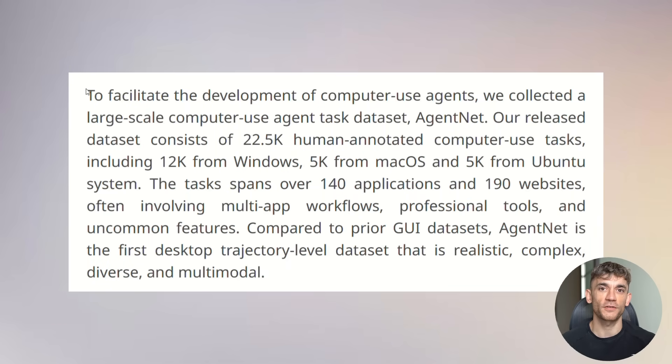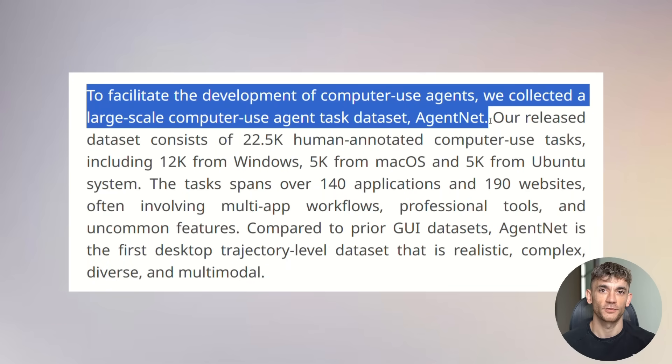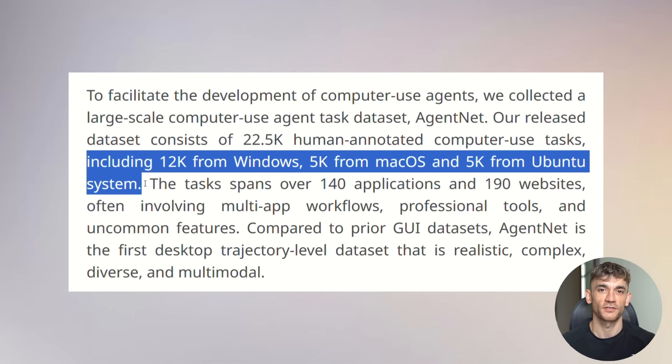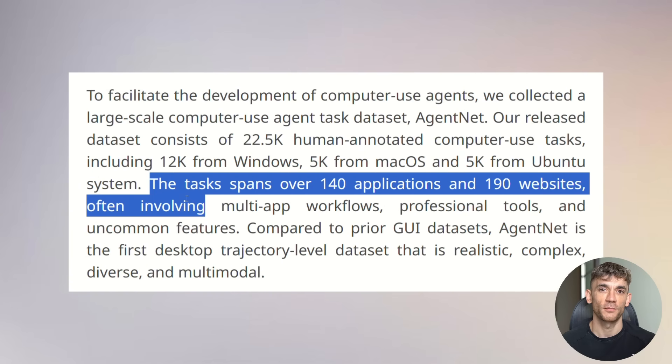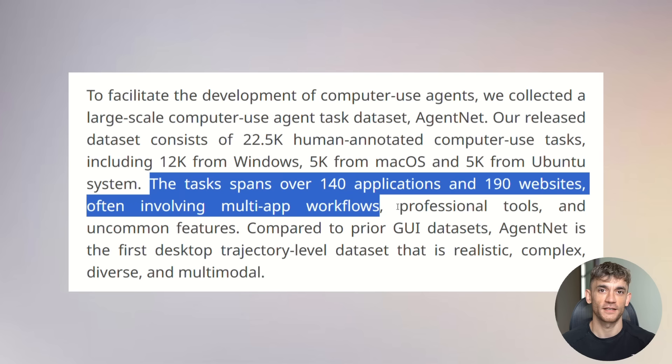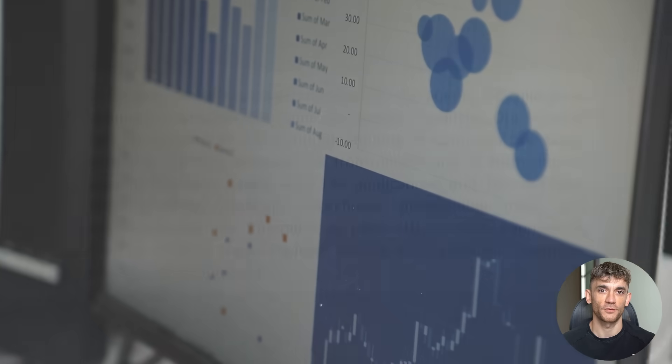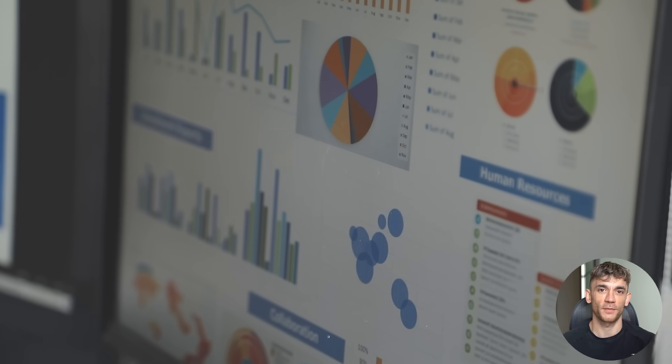OpenCUA comes with something called AgentNet, a massive computer use dataset. We're talking about over 22,500 human annotated tasks across Windows, macOS, and Ubuntu. The researchers claim this is the first large-scale desktop computer use agent trajectory dataset at this scale, spanning over 140 applications and 190 websites. The performance numbers are absolutely mind-blowing.